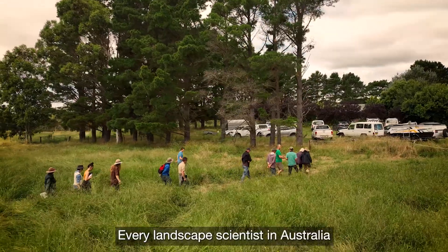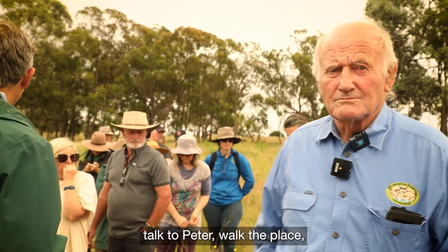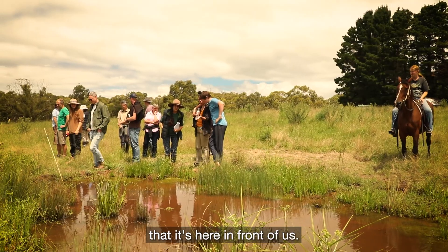Every landscape scientist in Australia at least needs to come here, talk to Peter, walk the place, and understand from a knowing that it's here in front of us — we don't need any more evidence, it's here.